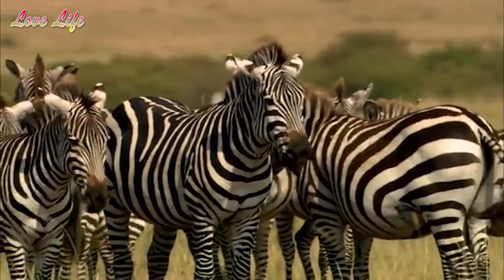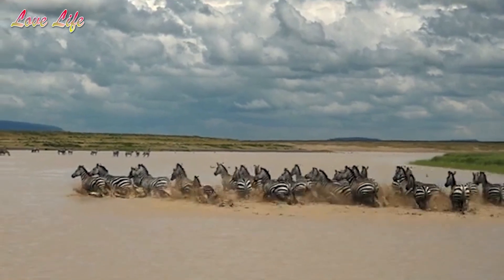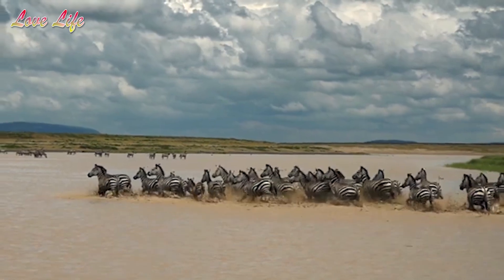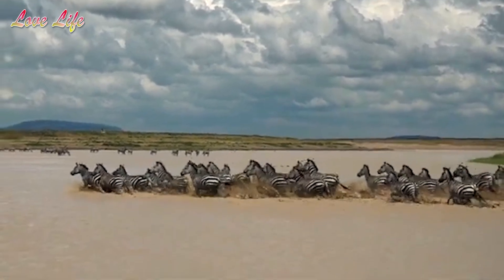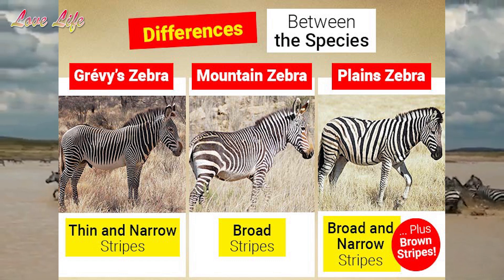Mountain zebras also possess the ability to thrive at high altitudes, and with their exceptional balance, they can easily navigate steep slopes with ease. All three species of zebra possess unique characteristics but have some similarities between them.